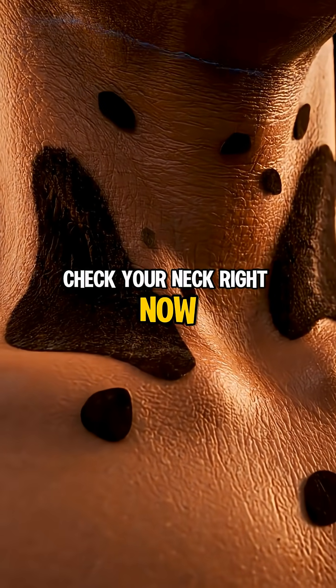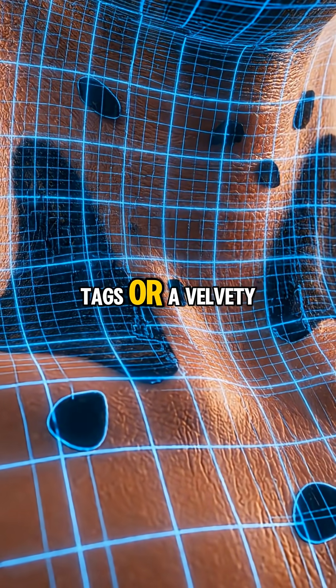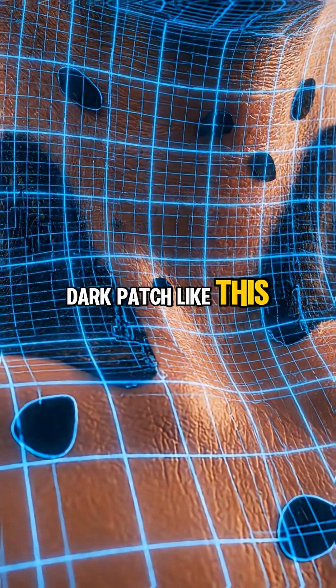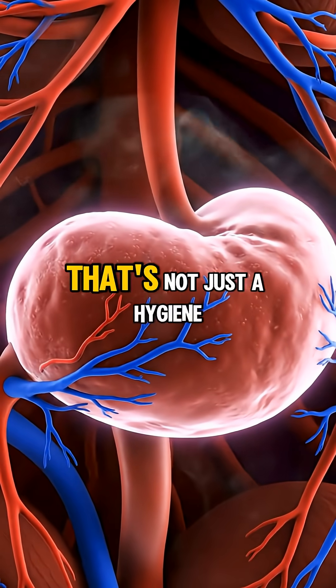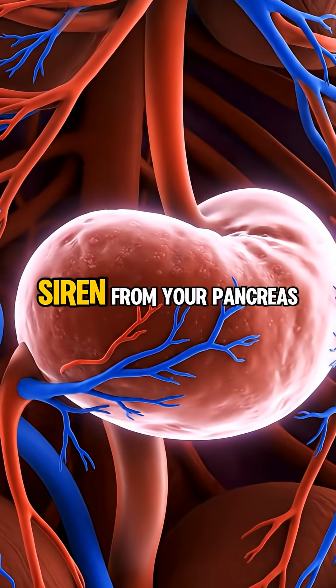Check your neck right now. Do you see small skin tags or a velvety dark patch like this? That's not just a hygiene issue, and it's not just aging. It is a loud warning siren from your pancreas.